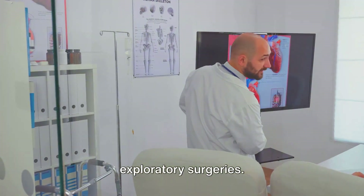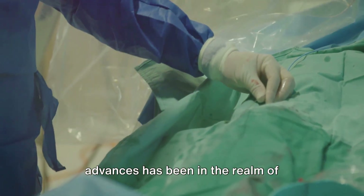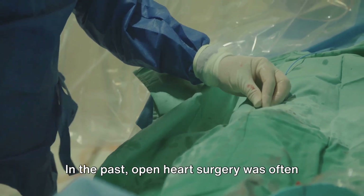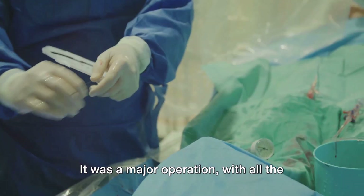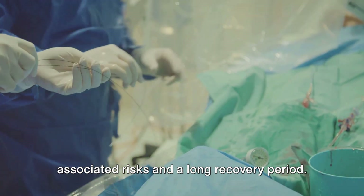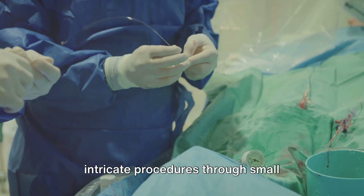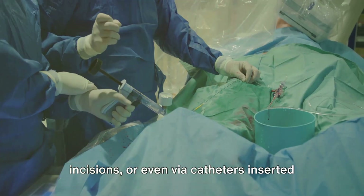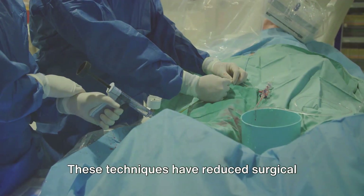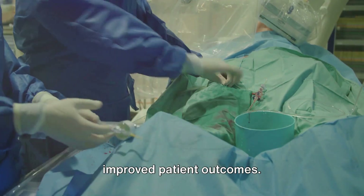Perhaps one of the most significant advances has been in the realm of minimally invasive procedures. In the past, open-heart surgery was often the only option for treating many heart conditions — a major operation with all the associated risks and a long recovery period. But today, thanks to technological advancements, doctors can perform intricate procedures through small incisions, or even via catheters inserted through the blood vessels. These techniques have reduced surgical risks, sped up recovery times, and improved patient outcomes.